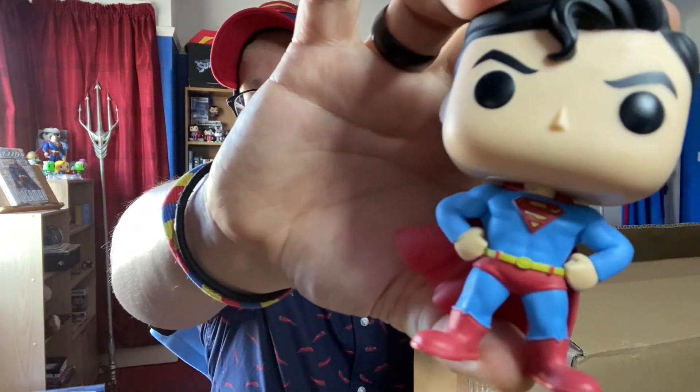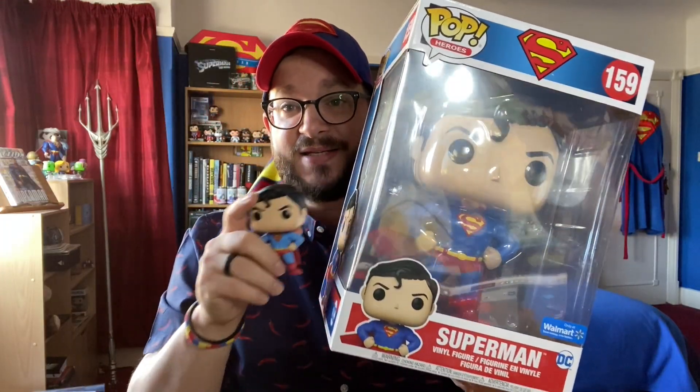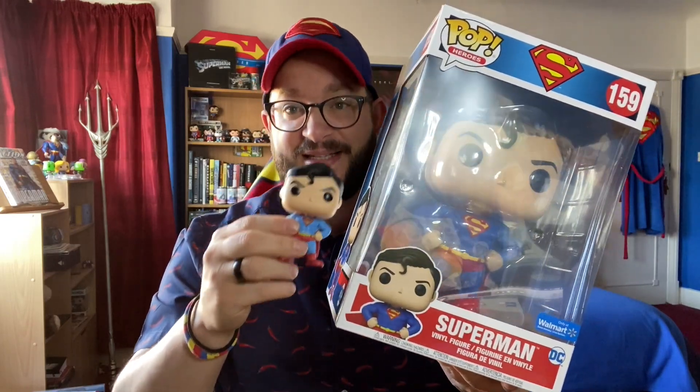You can probably guess where I'm going with this, but he is in the box. Here's the regular version, which is still incredibly delightful. Here is the 10-inch version just for size comparison. This is just insane.